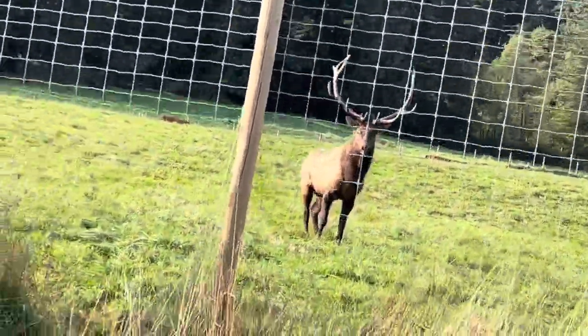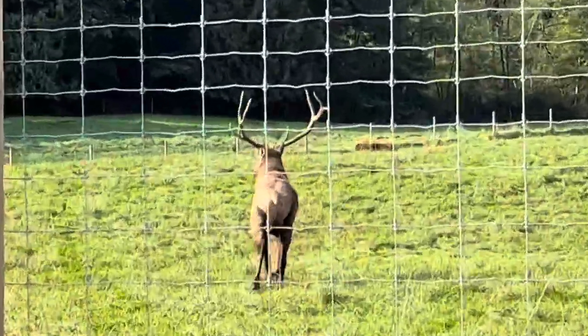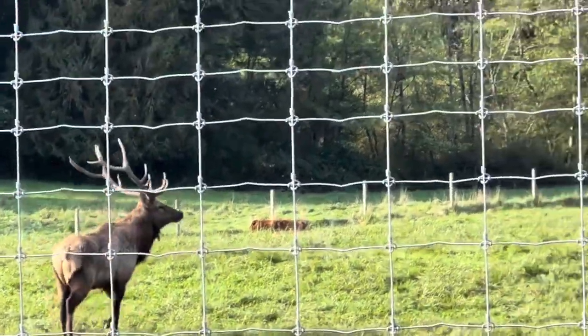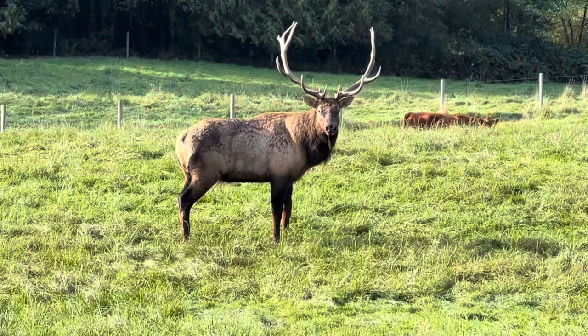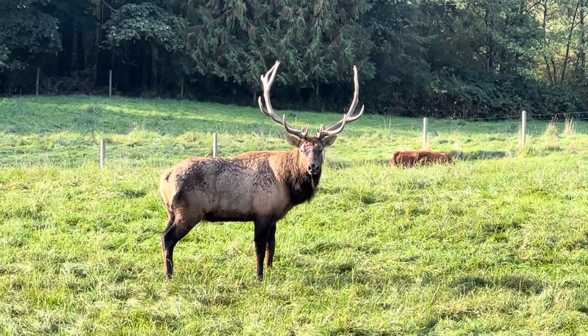We just spotted an elk mixed in with a bunch of cows, so we're gonna try and get this on film. There he is! Look at that — king of the forest. Beautiful. That is absolutely outstanding.